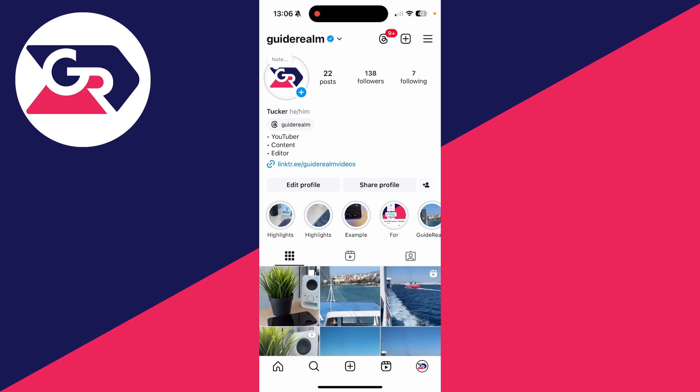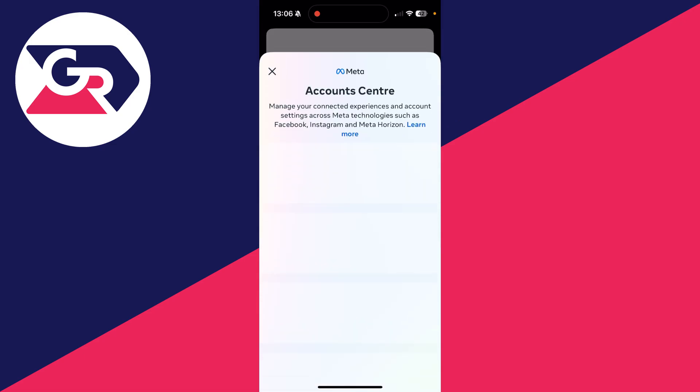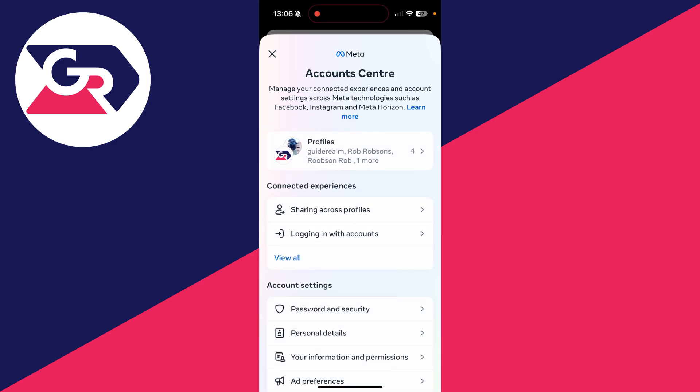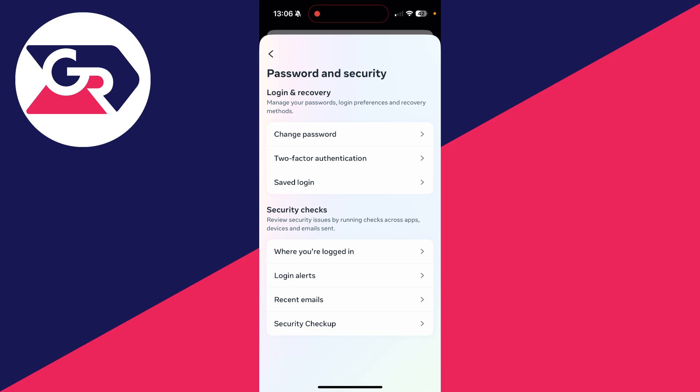Go to the top right and click on the three lines to get your settings and activity. Go to the top and click on Account Center, then come into account settings and click on Password and Security at the top.